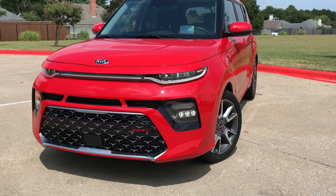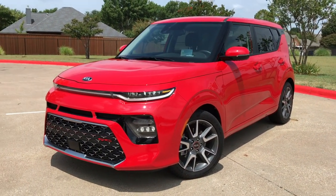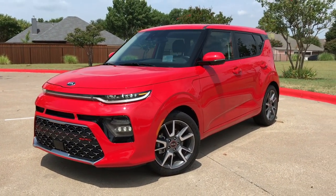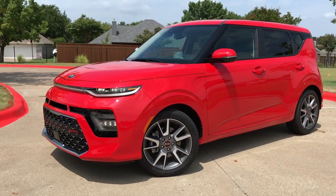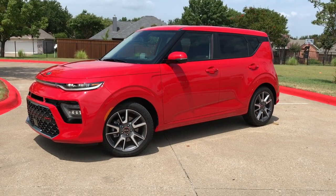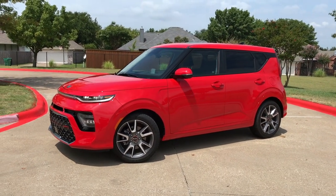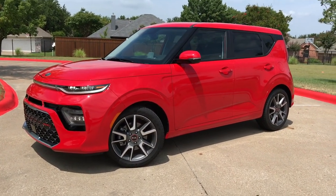This paint color is called Inferno Red, and that is an extremely accurate name — it's very vibrant and really stands out. This thing is an attention grabber. You still have that boxy shape with a little bit of a slope in the back, but just more aggressive up front with some different body lines.